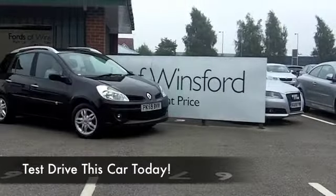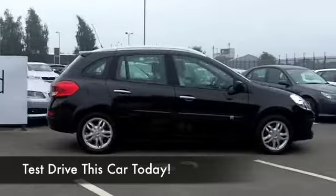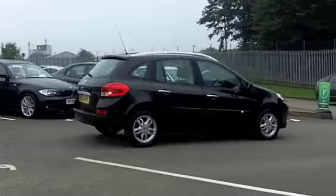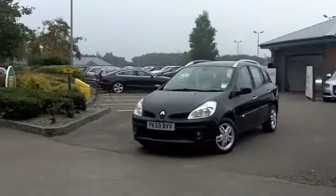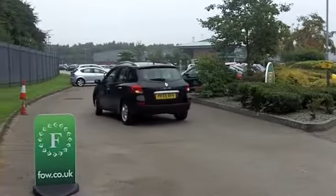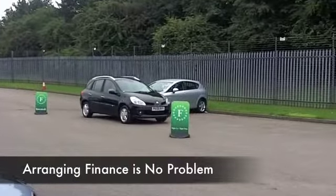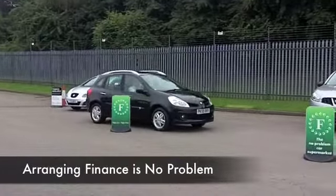Let's see if we can tempt you with this Renault Clio, looking mighty nice in metallic black. This blends all the right credentials — performance with fuel economy, and a low insurance rating. I think this one will come under Group 3, so most people should find this affordable to run and certainly very easy to live with.